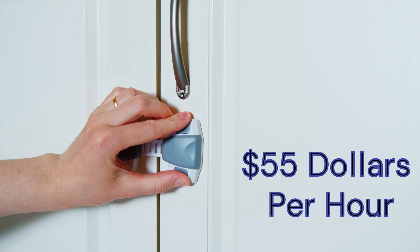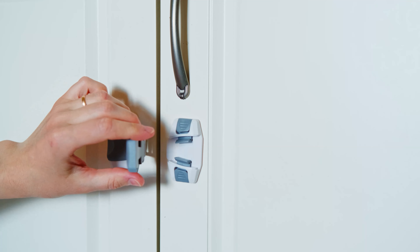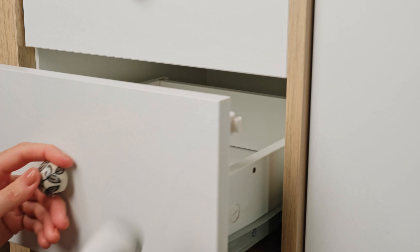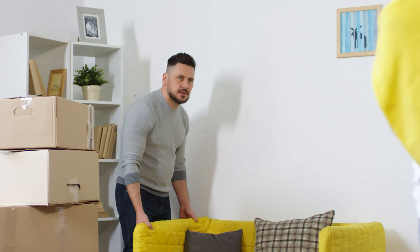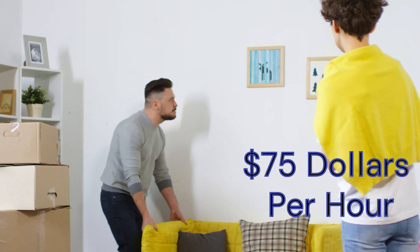You can do jobs such as cleaning at $43 per hour. If you know computers, you can help someone with their computers for about $44 per hour. Baking, cooking a meal — $24 an hour. Deep cleaning — $48. Delivering merchandise — $26. Putting together furniture — $50.